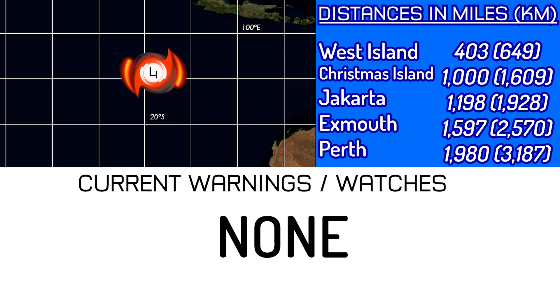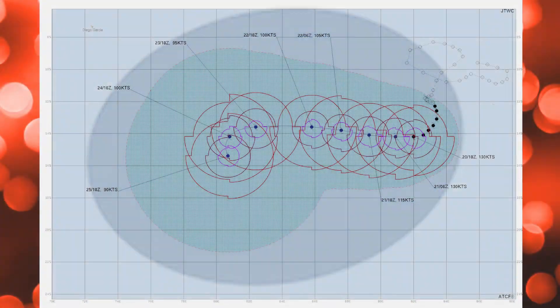That's 649 kilometers away from West Island, 1,609 from Christmas Island, 1,928 from Jakarta, 2,570 from Exmouth, and 3,187 from Perth in Western Australia.